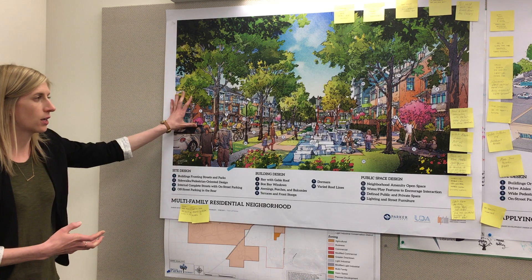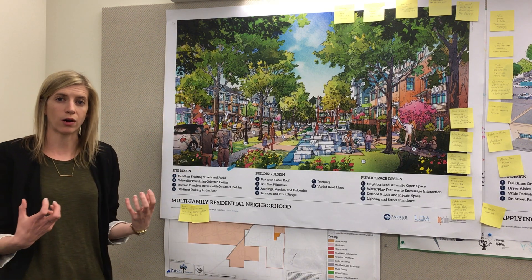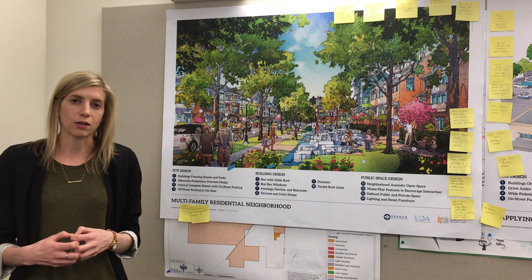This illustration, which shows a multifamily neighborhood, can actually be pulled apart into multiple components to show how the standards could result in a different kind of multifamily project than you've seen here today.